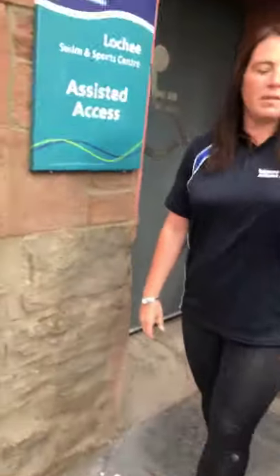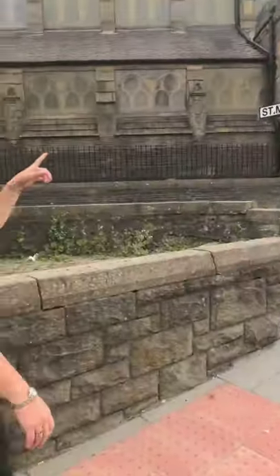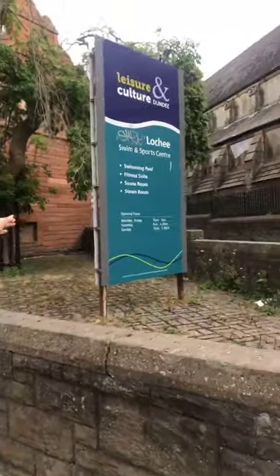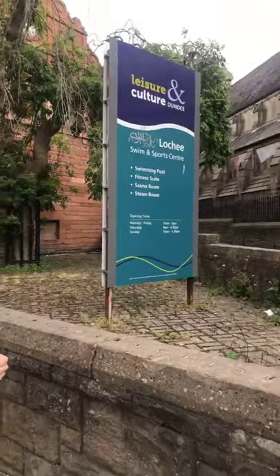We're going to go around towards the main entrance to the building now. The main entrance is on St Mary's Lane, which is just opposite the start of the bypass. Here we've got a big sign showing us what facilities there are and the opening times.